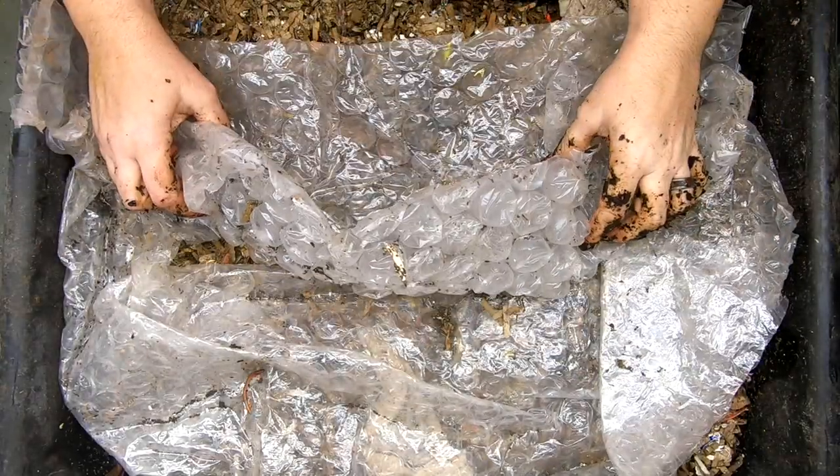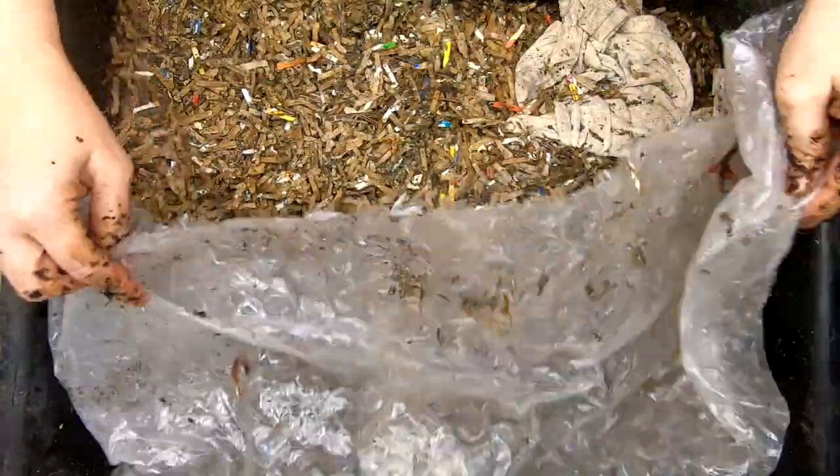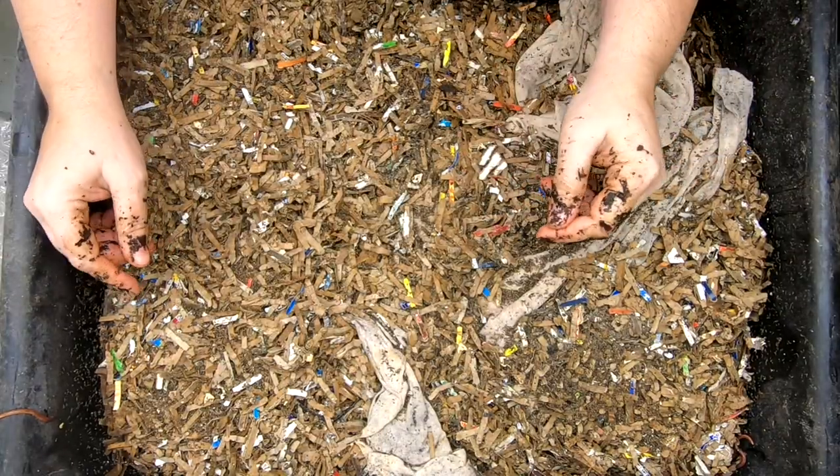Hey guys, it's Ann. Welcome to the channel. Today we're going to do a look in on our clothing bins. This is my Eat My Shirt bin, and then after this we're going to look at the Eat My Jeans bin.